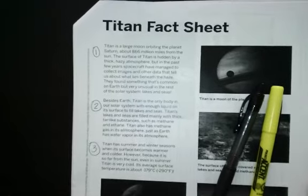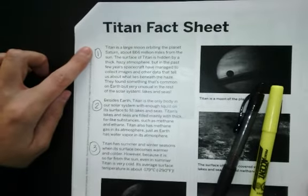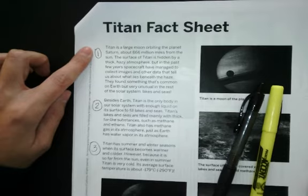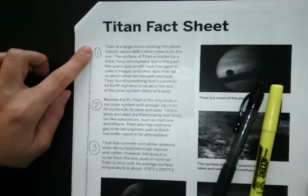Titan Fact Sheet, paragraph 1. Titan is a large moon orbiting the planet Saturn, about 866 million miles from the sun. The surface of Titan is hidden by a thick, hazy atmosphere. But in the past few years, spacecraft have managed to collect images and other data that tell us about what lies beneath the haze. They found something that's common on Earth but very unusual in the rest of the solar system — lakes and seas.